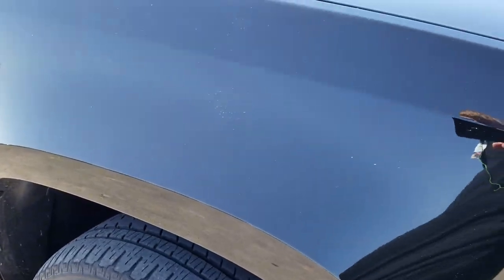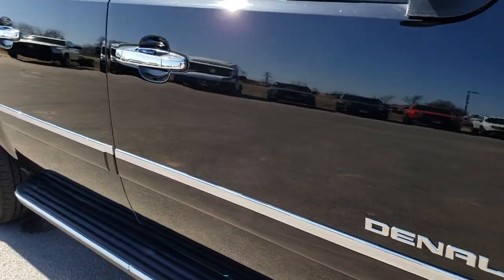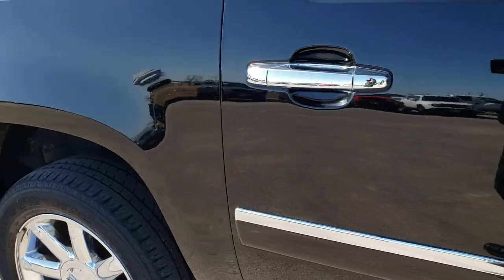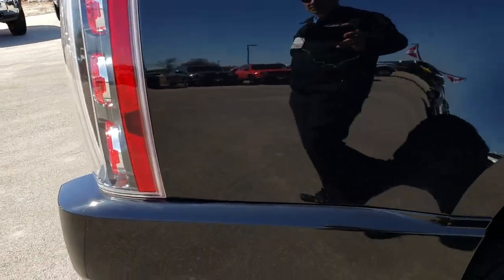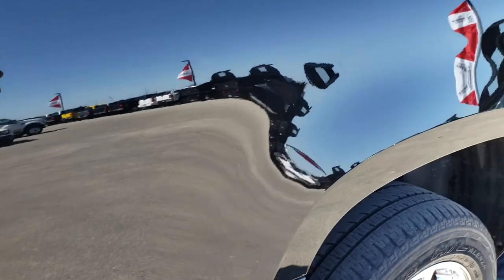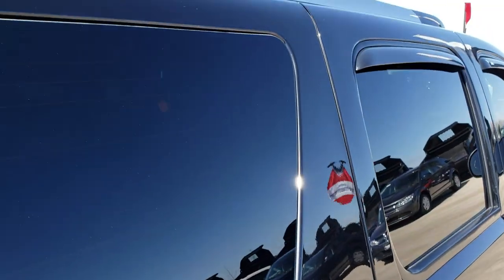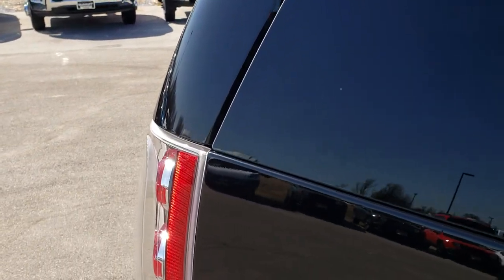As we go down this side of the vehicle, you can see just how clean the body is and how mirror-like that paint is. We take these HD videos so if you are far away, or even close by and just cannot make the trip down, you can still see the vehicle, hear the vehicle, and have confidence in what you are looking at before you even go. We want to make sure that you get the most accurate representation so that when you get here there are absolutely no surprises.